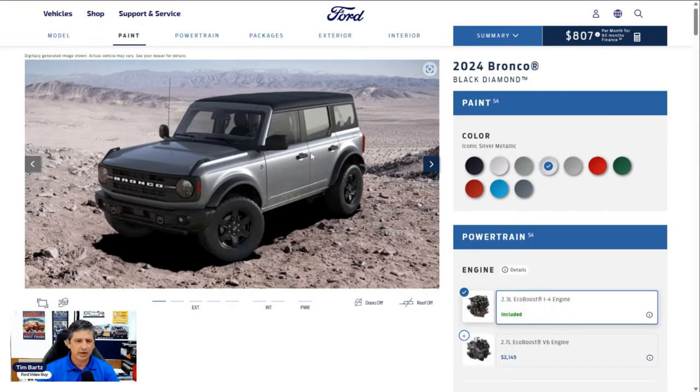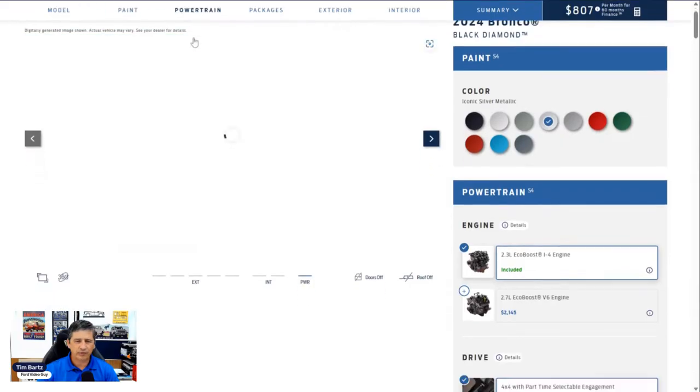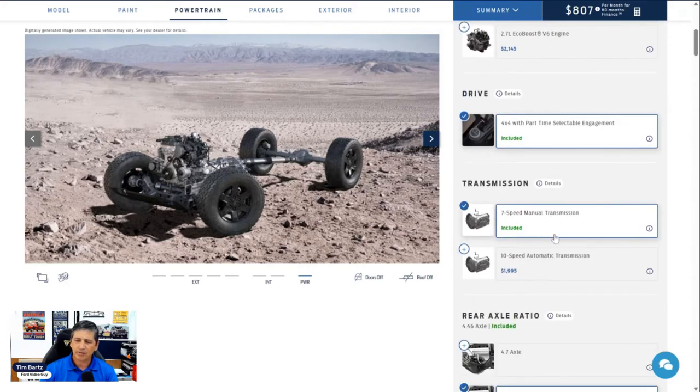Starting our build, let's go to powertrain first. The 2.3-liter EcoBoost engine is standard for the Black Diamond trim, with the optional 2.7 available. It comes standard with the seven-speed manual transmission, but you do have the option for an automatic. Auto start-stop technology means the vehicle shuts off at a stoplight; let go of the brake and it turns back on. A tip: if you move the steering wheel or let off the brake just slightly, it'll restart without pressing the deactivate button by your climate control.